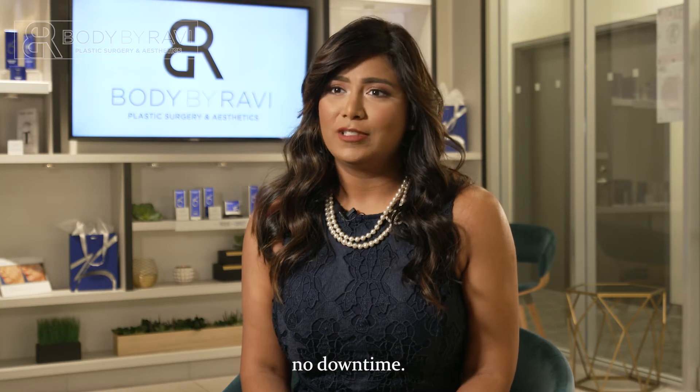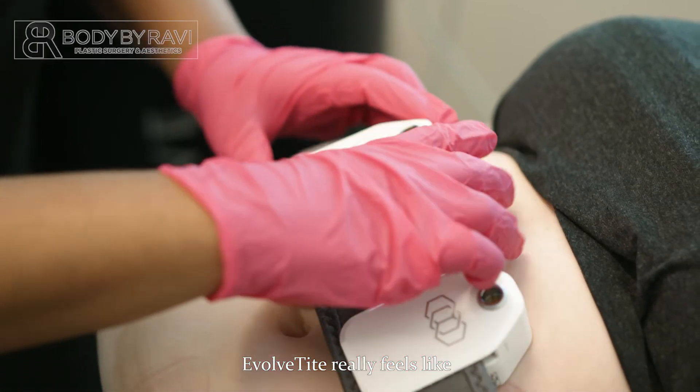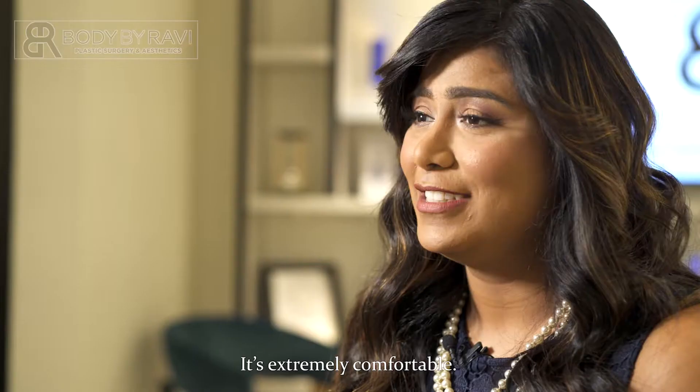Evolve Tight really has no downtime. Immediately after your treatment, you can go back to normal activity. Evolve Tight really feels like a hot stone massage. It's extremely comfortable.